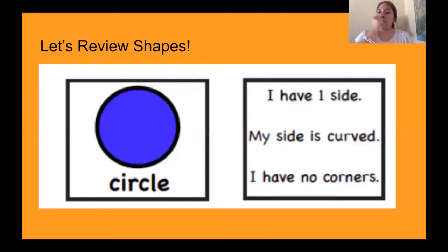Now we are going to review shapes, and we're just going to go over four shapes today. Our first shape is a circle. The circle says: I have one side, my side is curved, and I have no corners. Let me stop sharing my screen so you guys can see me and my whiteboard.